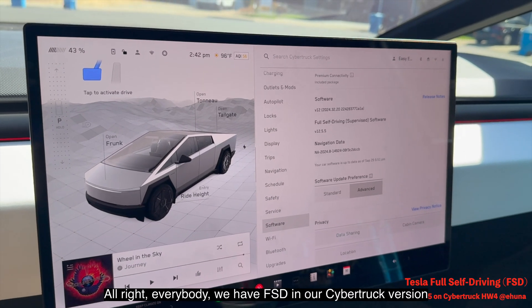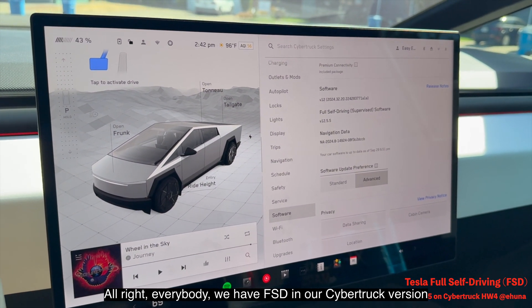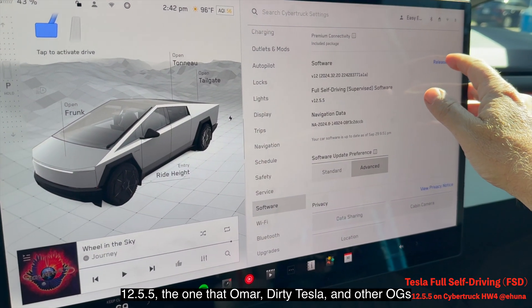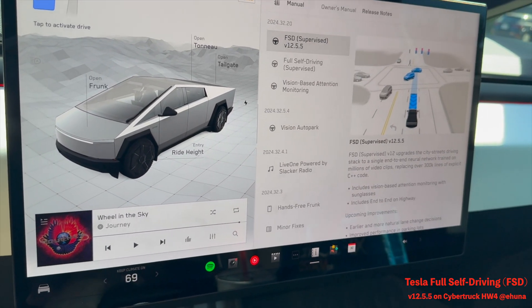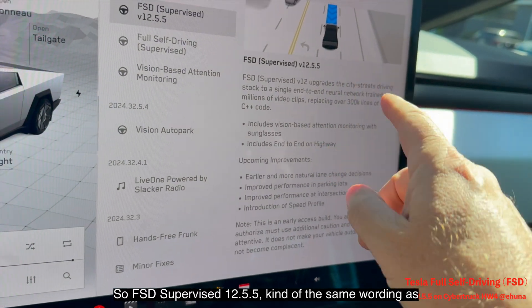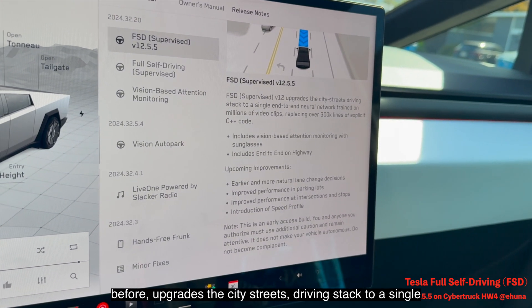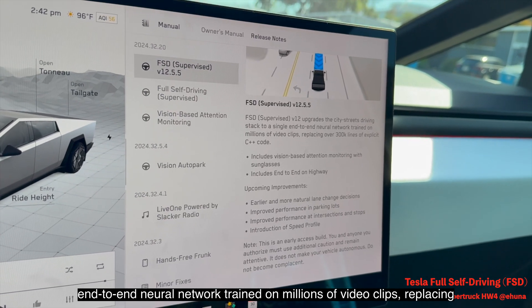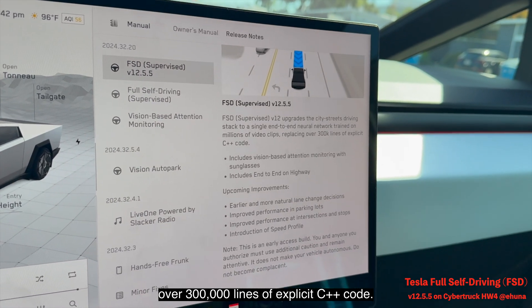We have FSD in our Cybertruck, version 12.5.5 — the one that Omar from 30 Tesla and other OGs received. Here are the release notes: FSD Supervised 12.5.5 upgrades the city streets driving stack to a single end-to-end neural network trained on millions of video clips, replacing over 300,000 lines of explicit C++ code.